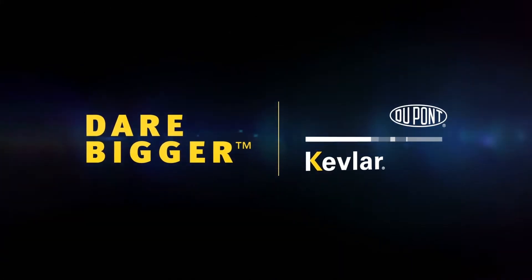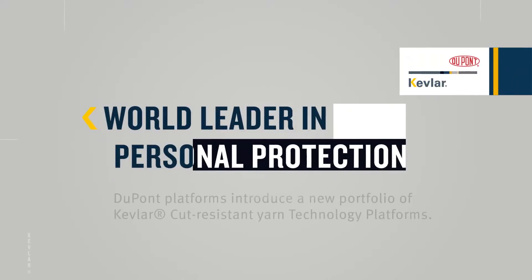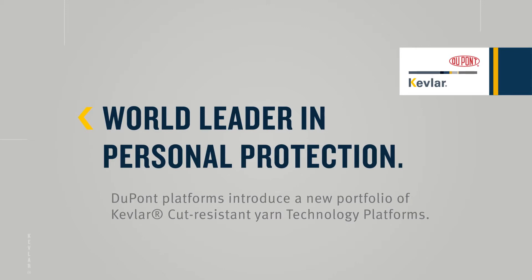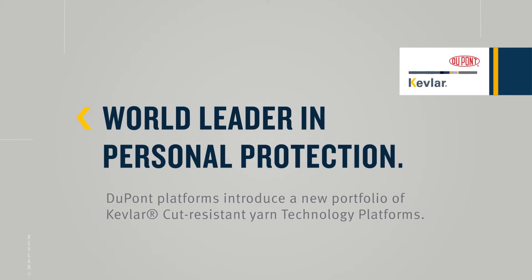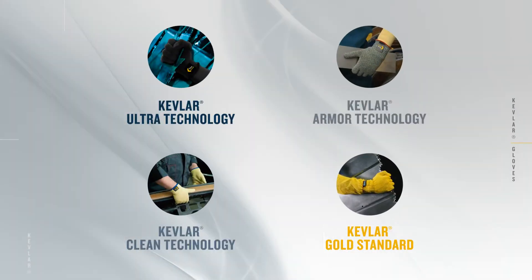Dare bigger with DuPont Kevlar. A world leader in personal protection, DuPont introduces a new portfolio of Kevlar cut-resistant yarn technology platforms, which include a wide array of options that continue to help glove manufacturers make the lightest weight, highest performing gloves possible.